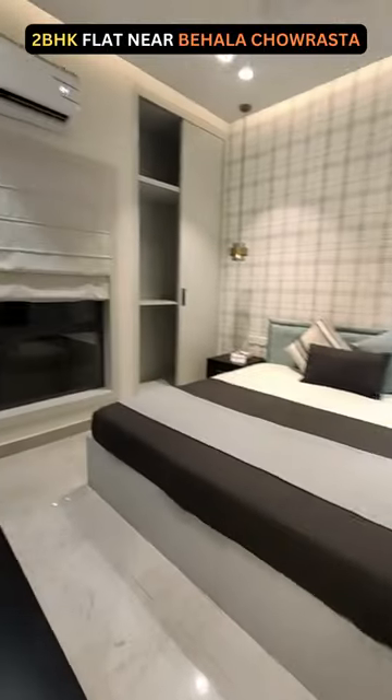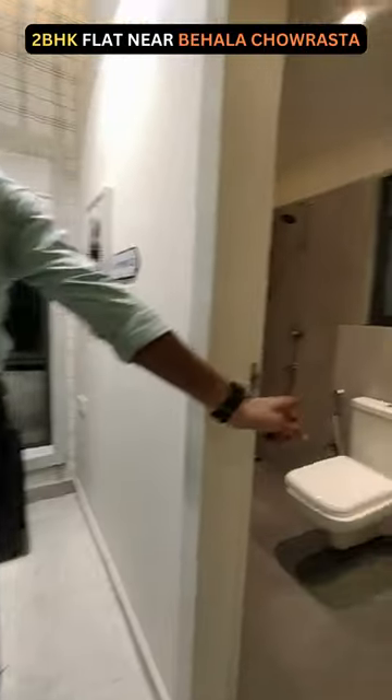This right here is the grand master bedroom. This comes along with two windows and an attached washroom.